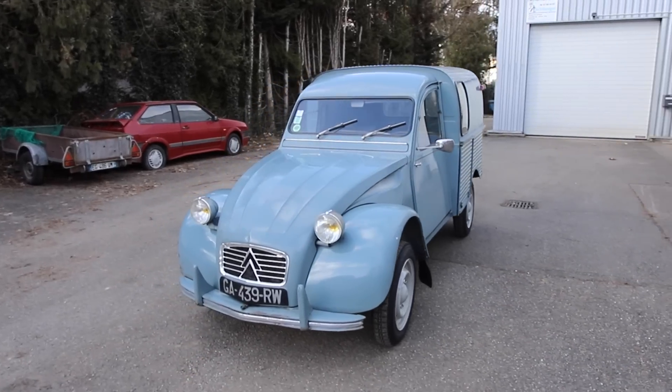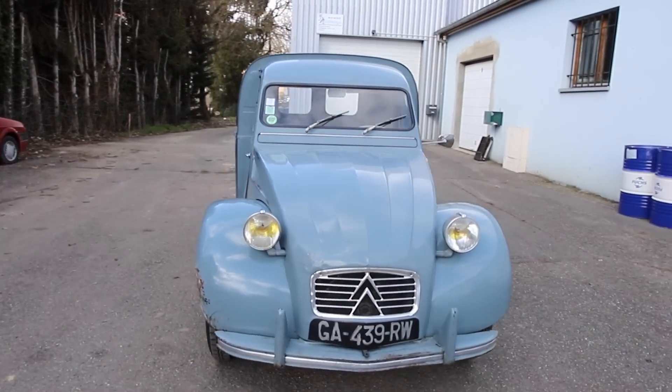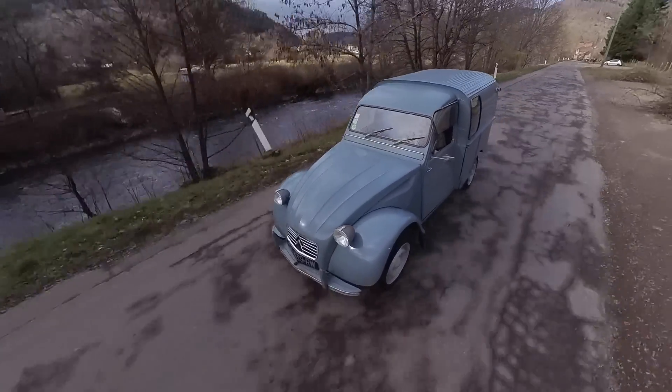Hello and welcome to a new video of the Garage 2 Chevaux. Today I will show you a really crazy car, a car that I have known for a long time, for several years. It's a 2CV AZU, a small fourgonnette from 1963.